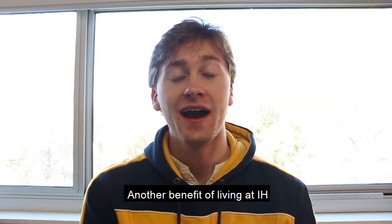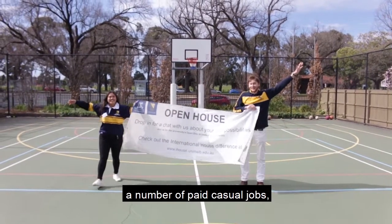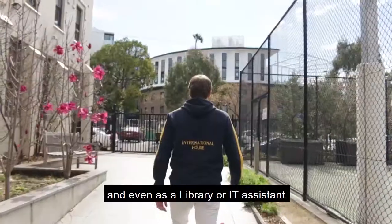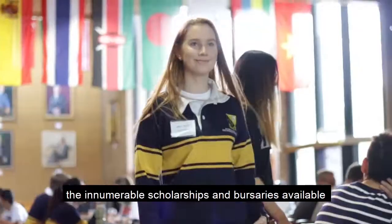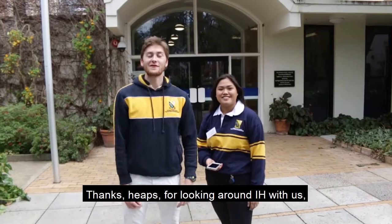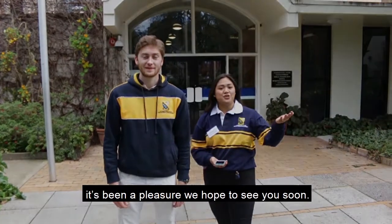Another benefit of living at IH is the opportunity to work in a number of paid casual jobs, from marketing to photography, and even as a library or IT assistant. Not to mention the innumerable scholarships and bursaries available to help make IH your second home. Thanks heaps for having a look around IH with us. It's been a pleasure, we hope to see you soon.